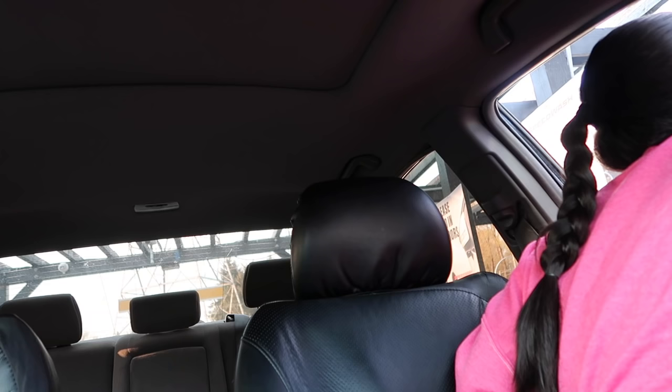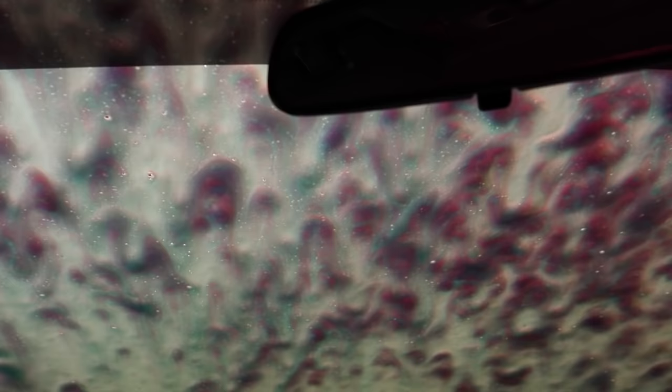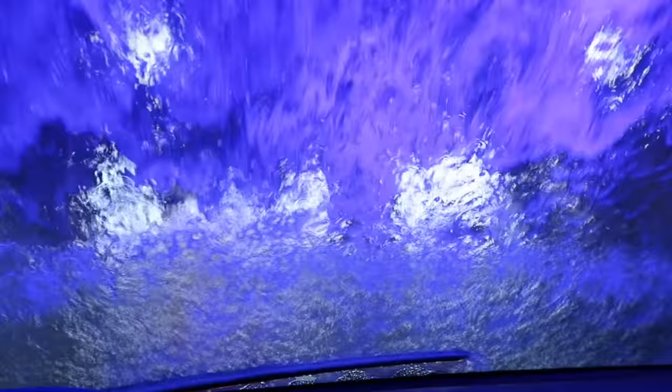I decided to clean my car real quick. Do you guys ever have the fear that your windows are going to break when you get a car wash? I'm about to vacuum my car but I just gotta figure out what I need to do first.